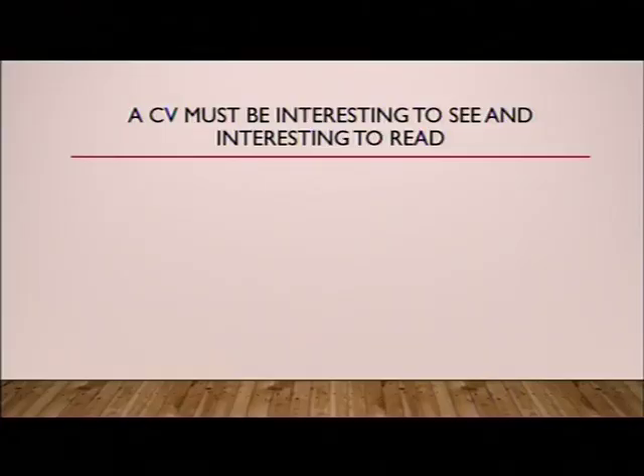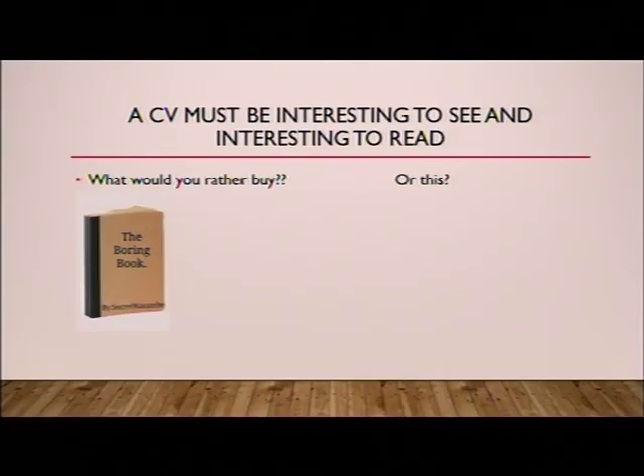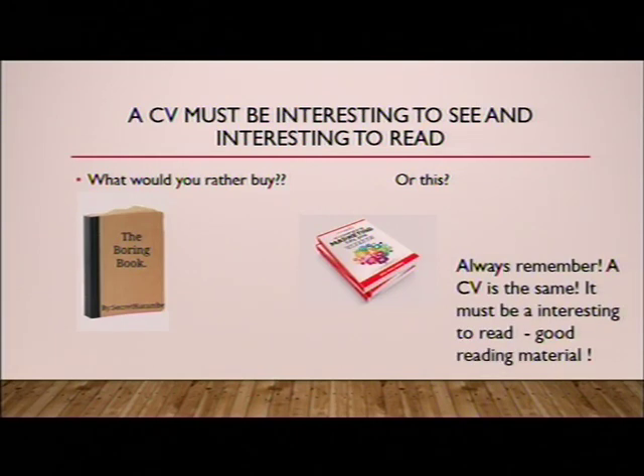A CV must be interesting to see and interesting to read. It must not look like a collection of Namibian tax laws, which is a very boring read. A document must be interesting to the eye and a good read. Don't be afraid to use color, although not too much — they say it's like a woman's makeup: always subtle hints. Which book would you rather buy — the plain one on your left hand side, or the more colorful and interesting one on the right? The obvious answer is the right hand side. Remember, a CV is the same as a good book: it must be interesting to read.